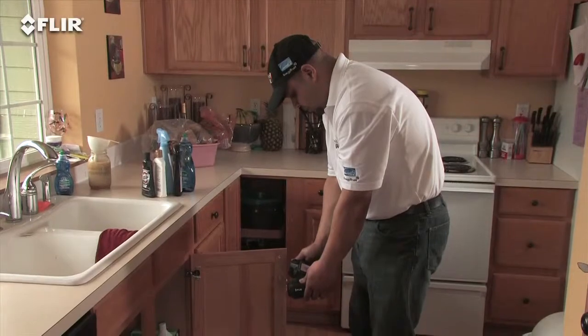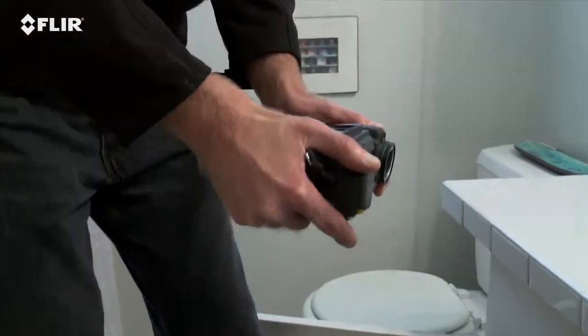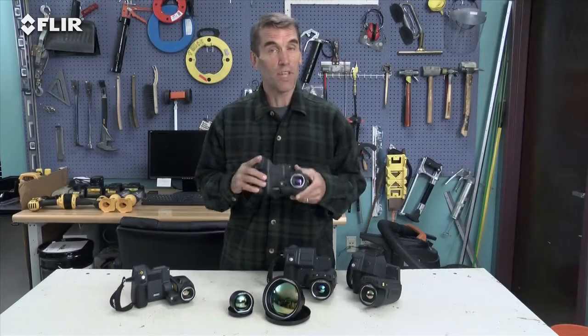So instead of working like this, you can work like this. Just think how much more comfortable that is for inspecting high, low, and from other tough angles. That's gonna save your back for sure and make it easier to get more done.